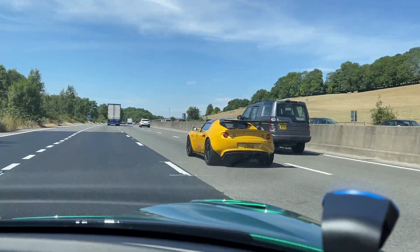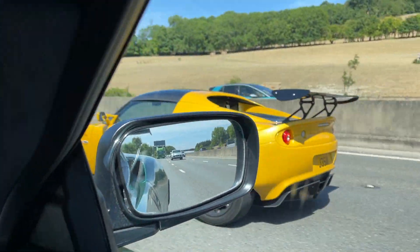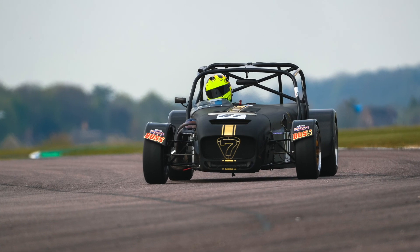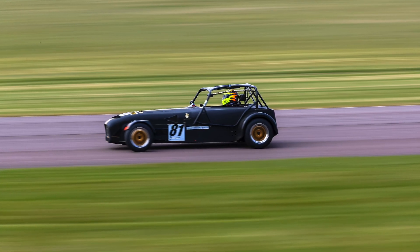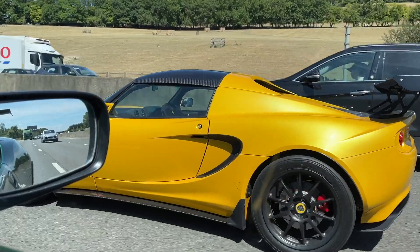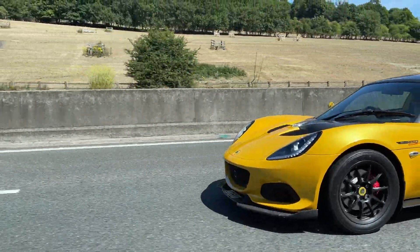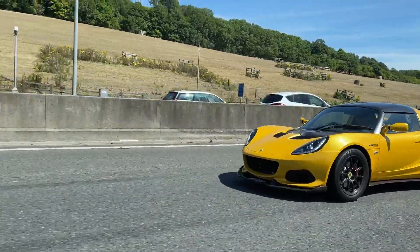As it happens, my two road cars currently make considerably more downforce than my racing car. Now I won't pretend for one moment that I wouldn't like the CSR to be making downforce, but it's not permitted under the regulations I race under. But that doesn't mean to say that downforce generated by the road cars I have is completely pointless and going to waste.